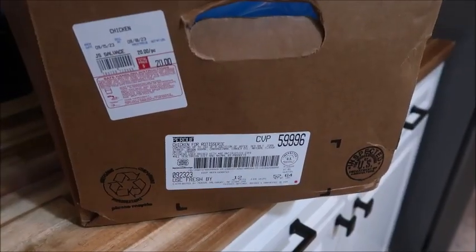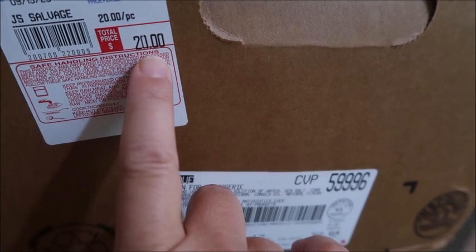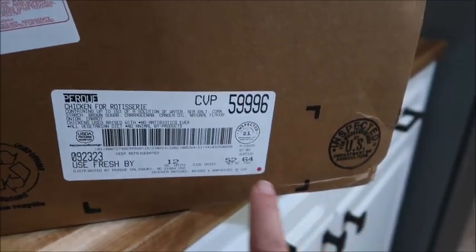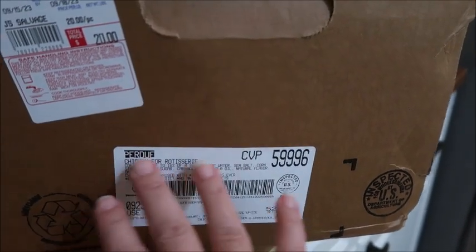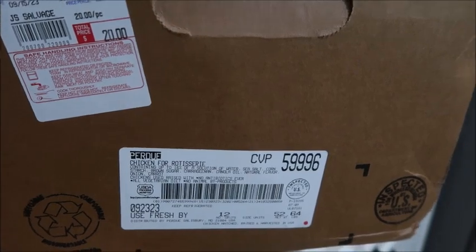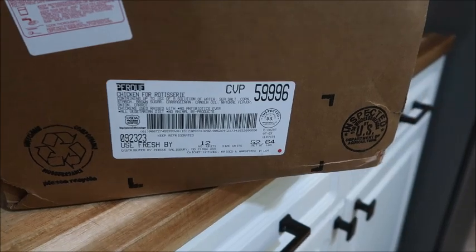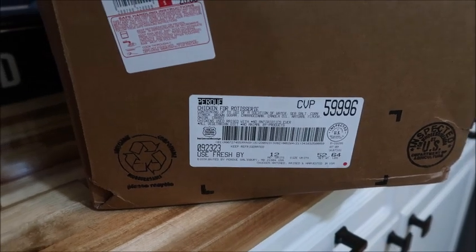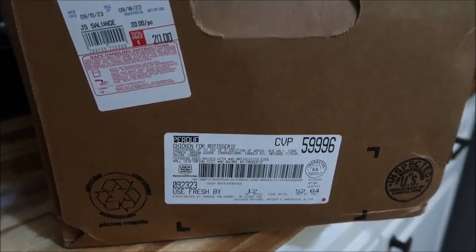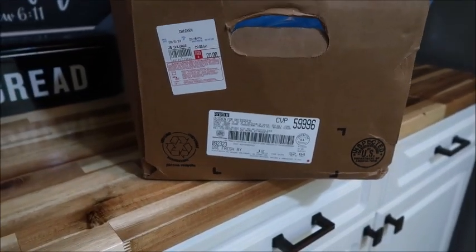Let's look at the receipt. So look at this chicken box — this entire box of chicken, $20, and it is 52 pounds of chicken. It says chicken for rotisserie. It does have some things in it which I'm not a huge fan of, but again, we're on a super tight budget right now, we got to stock up. It's been refrigerated, it's in date — we're actually well within date. So this is actually a super, super good purchase, and I'm very excited about it. They are whole chickens, they're not cut up.